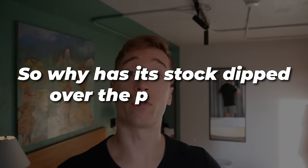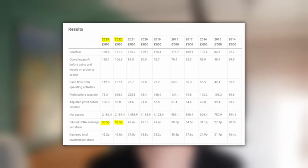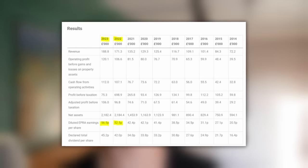So why has its stock dipped over the past month? It appears that the market was disappointed in the company's growth rate in 2023 and as a result its share price has dipped quite a bit lower. Looking at its FFO per share, it grew by about 7.6% in 2023, which is below its historic average.